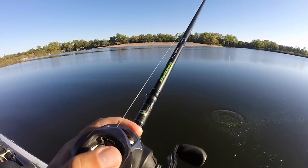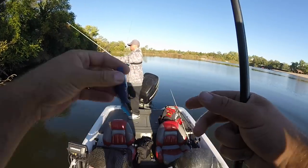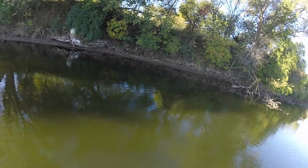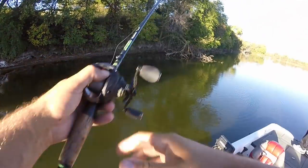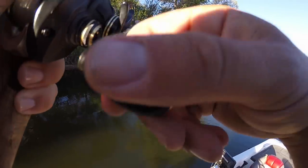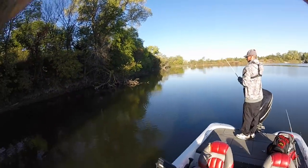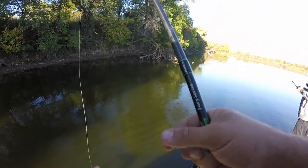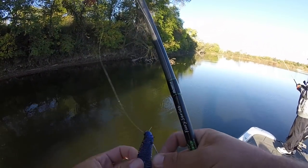I guess I could set the hook — he got everything. I'm gonna deal with that. Doesn't happen very often. Got every flapper on there. Population is waning. Dude, that's gotta be a muskie. Yeah, the way he ate it and went straight sideways — it's definitely a good fish.